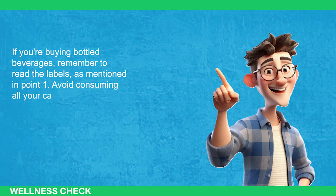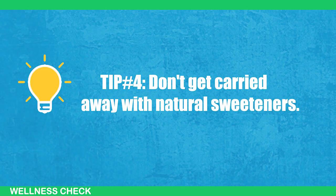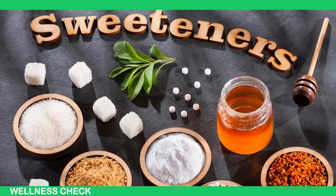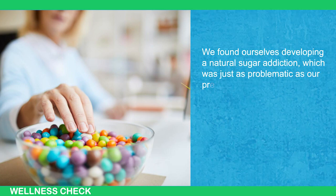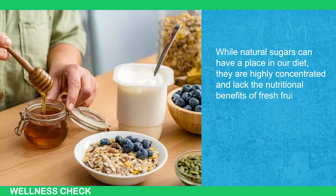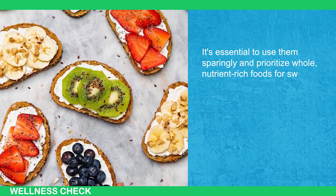Tip number 4: Don't get carried away with natural sweeteners. When transitioning from a high-sugar diet to a low-sugar one, we turned to natural sweeteners like coconut sugar, maple syrup, honey, and brown rice syrup. However, we found ourselves developing a natural sugar addiction which was just as problematic as our previous white sugar habit. While natural sugars can have a place in our diet, they are highly concentrated and lack the nutritional benefits of fresh fruits. It's essential to use them sparingly and prioritize whole, nutrient-rich foods for sweetness and overall health.